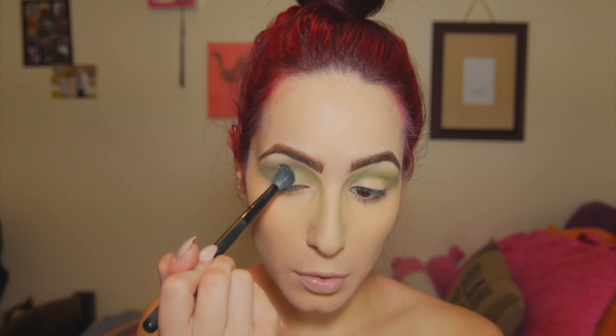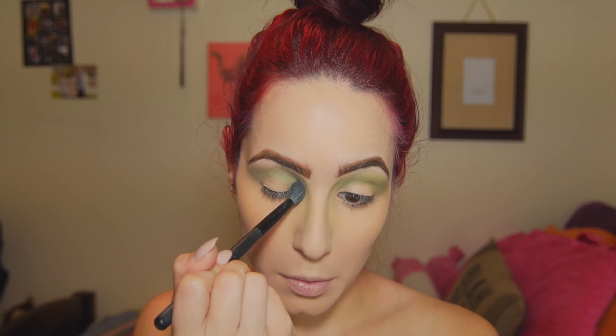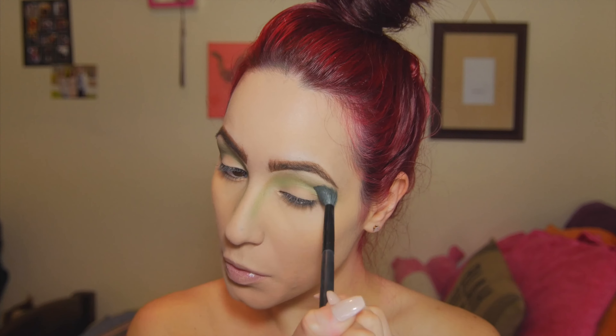Now we're gonna take this big fluffy brush — this is from BH Cosmetics, you guys, $2 I think it was. Oh my god, this brush blends like a dream. I do this in every video — I just want to make sure we have no harsh lines and everything's blended together.